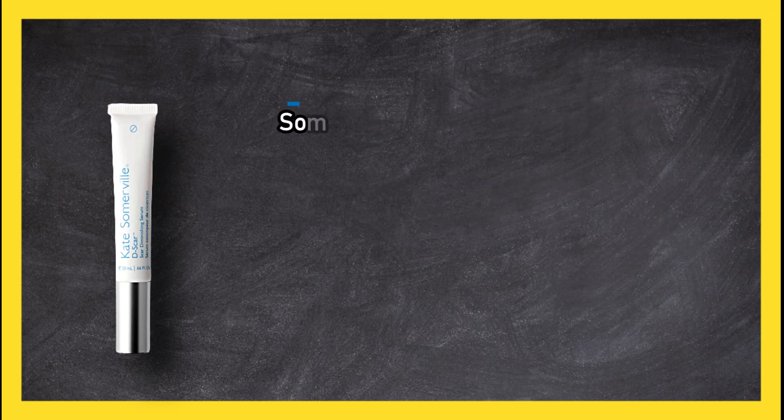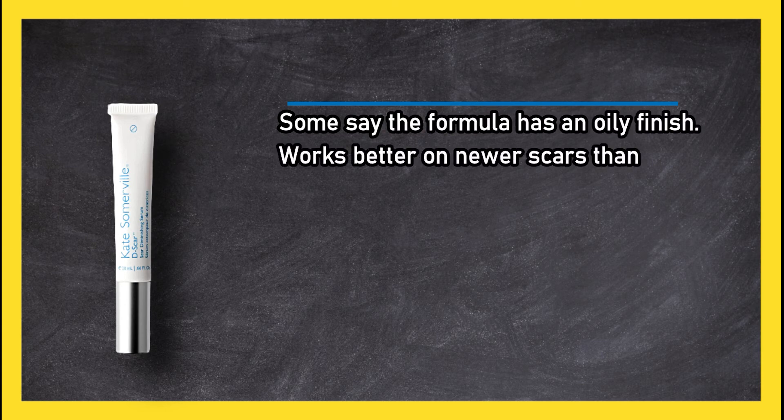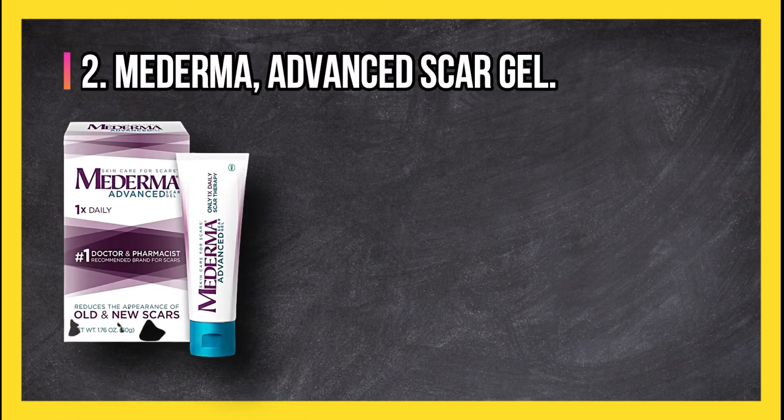Some say the formula has an oily finish and it works better on newer scars than old ones. At number two: Mederma Advanced Scar Gel.